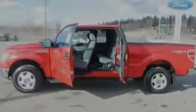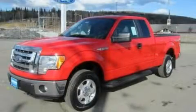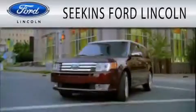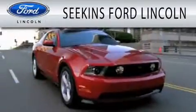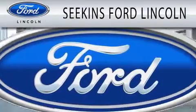Contact us today to schedule your opportunity to see this automobile in person. Seekins Ford Lincoln is dedicated to doing everything possible to ensure that the experience you have selecting your next vehicle is as pleasant as possible.